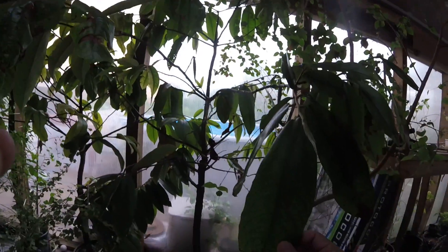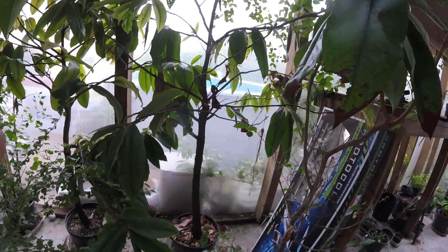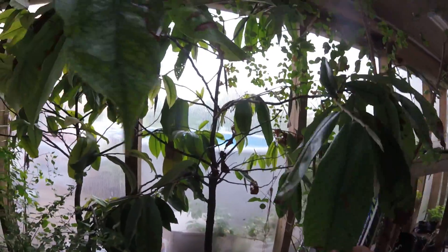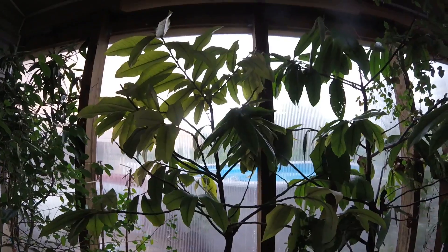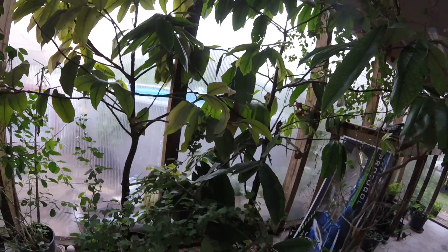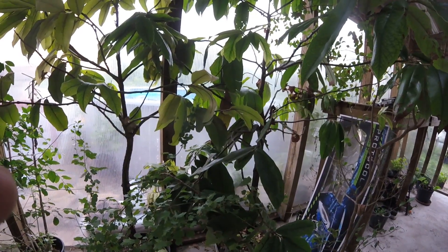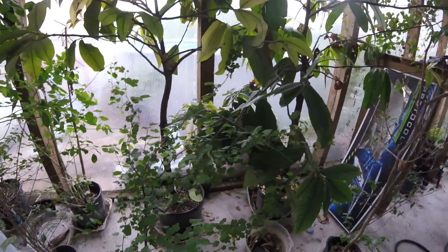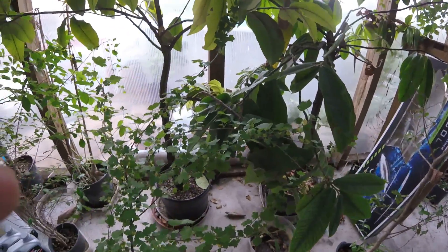This tree right here is called a Mobolo. You need a male and a female tree. This is my male and I've got the female over there. They flowered last year, I pollinated them, and the fruit held on until about golf ball size and then dropped. I may have let them dry out — that's probably why.